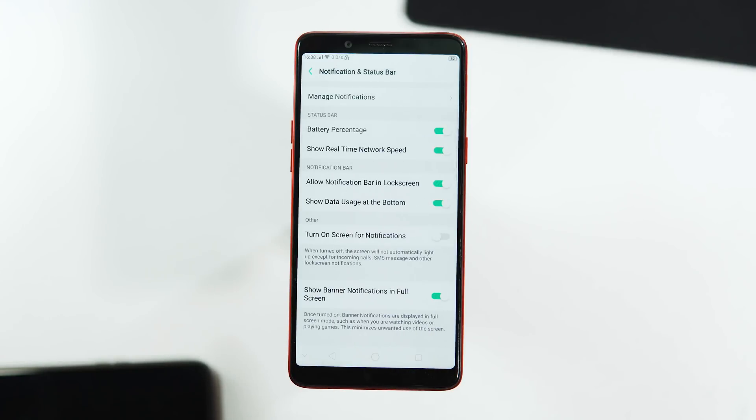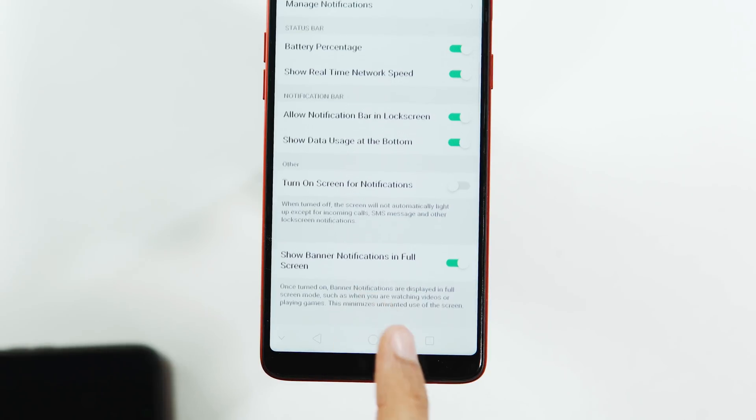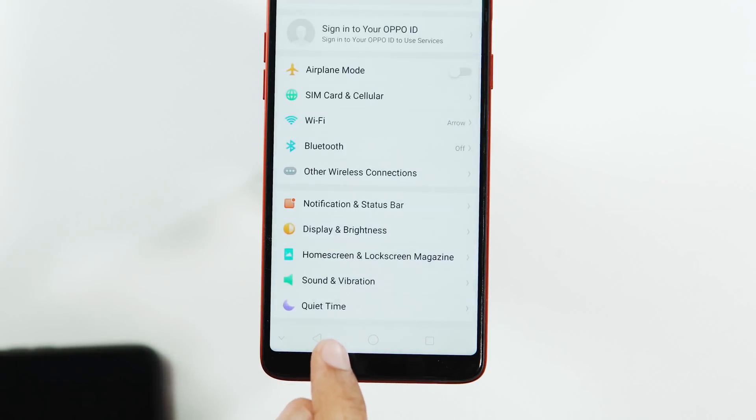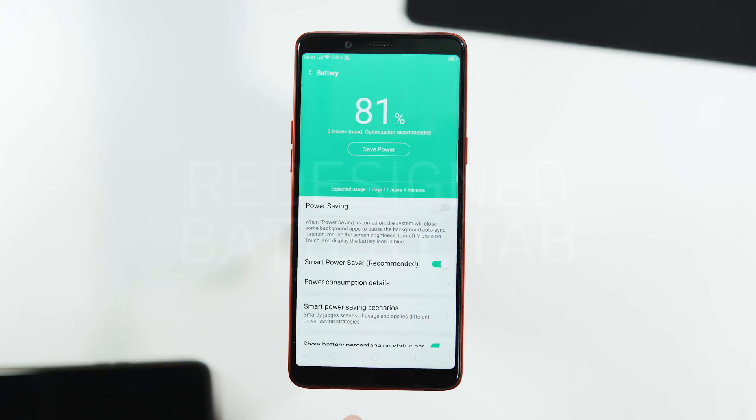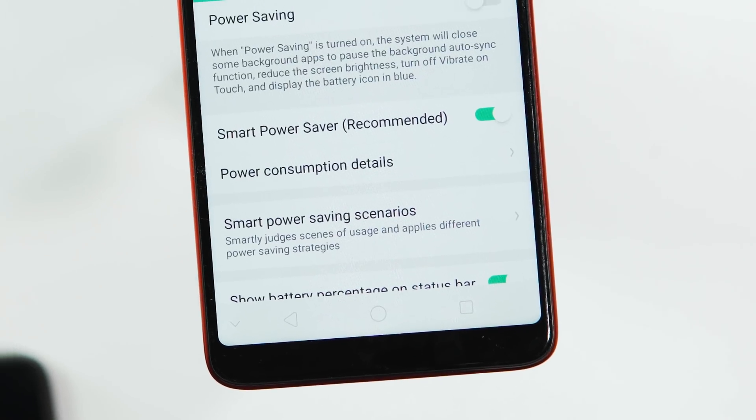Under the Notification and Status Bar tab, there are new options like allowing notifications in the lock screen and showing banner notifications in full screen. The battery tab has also been redesigned — there's a new UI for the current battery percentage, along with a new Smart Power Saver mode and Smart Power Saving Scenarios.